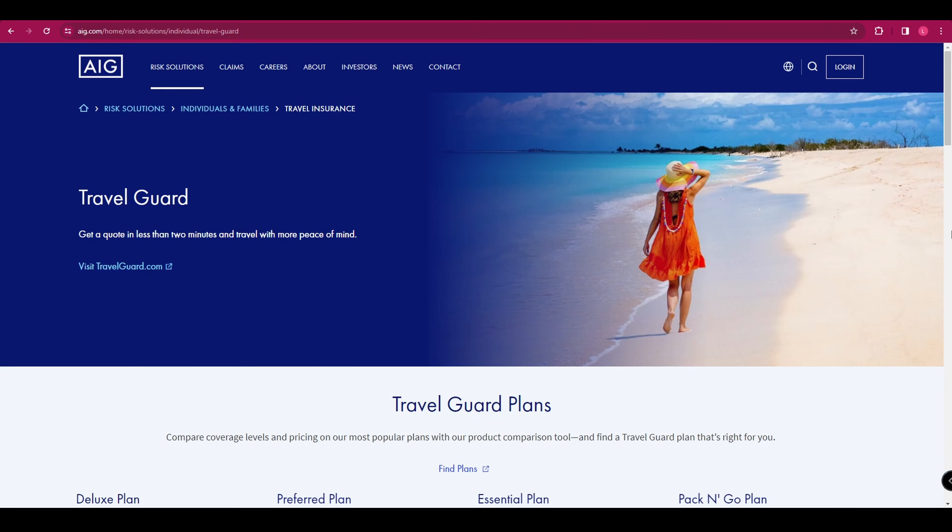Let's take a look at AIG Travel. AIG Travel is a good pick for families. They offer plans that are tailored to meet the needs of families travelling together, including coverage for children at no additional cost and options for trip cancellation due to a child's illness.